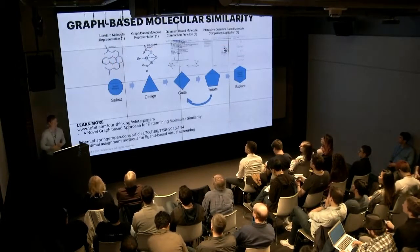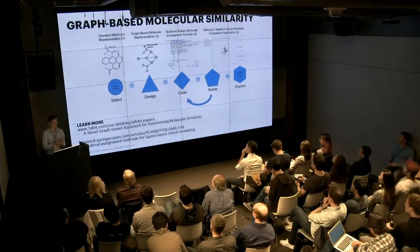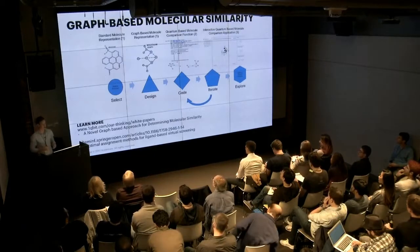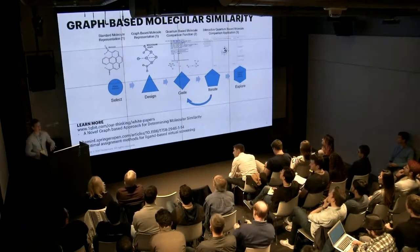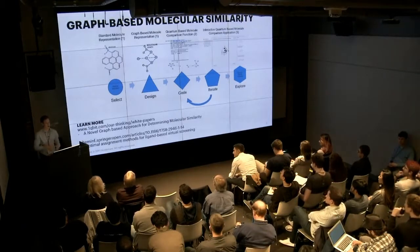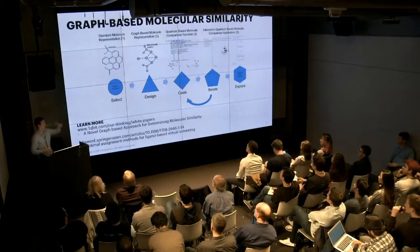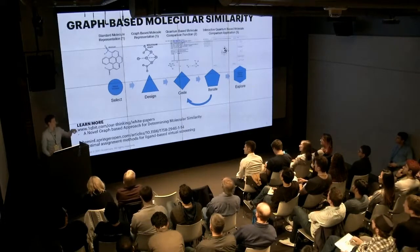This is essentially the problem we tackled in collaboration with Biogen and OneCubit. Traditionally, 2D fingerprinting methods are used to compare graph similarities because they're easy to compute, but they don't give a good holistic picture of why two molecules match. For this application, we created a graph-based molecular similarity comparison. The advantage is that you can do topological comparisons between molecules, giving better results and better insights into why molecules matched. This is an NP-hard problem for classical computers, but with a quantum computer we can run better approximations in a more reasonable amount of time.